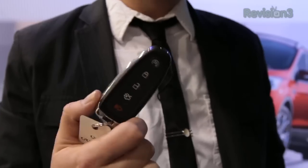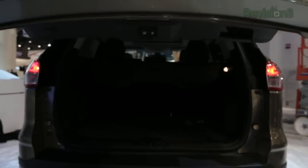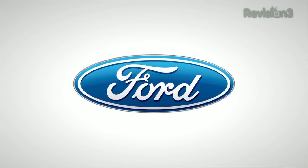In the 2013 Ford Escape, the all-new hands-free power liftgate is incredibly easy to use. With the available intelligent access key, simply put your foot under the bumper and the power liftgate will automatically open, providing access to the cargo area. Thanks to Ford for powering our CES coverage.